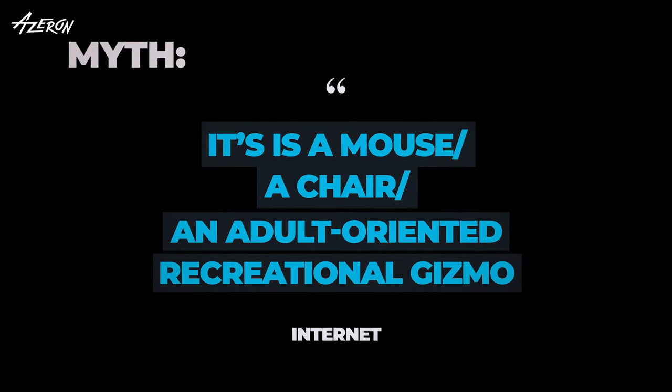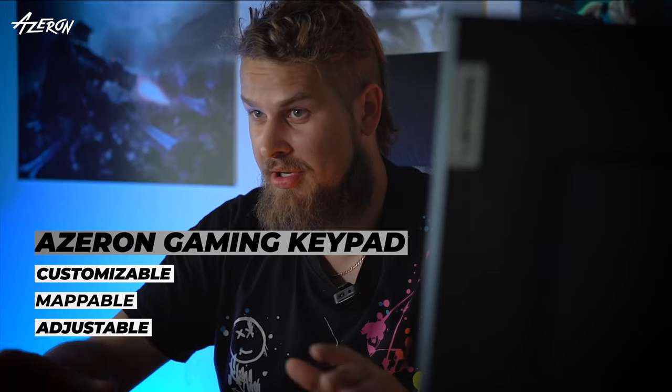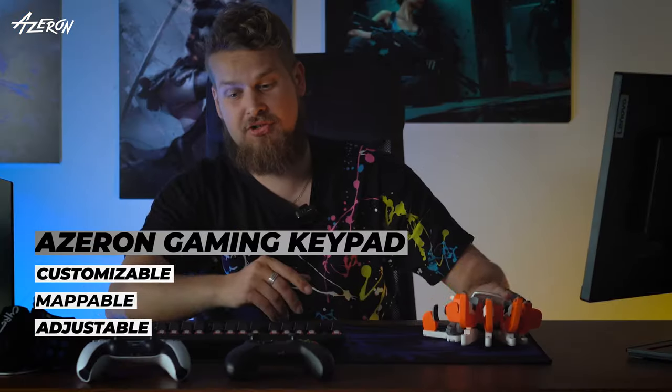It's a mouse, a chair, an adult oriented recreational gizmo. It's a customizable, mappable and adjustable gaming peripheral which replaces the keyboard. The keypad has an ergonomic design which aims to improve efficiency and comfort during gaming sessions.